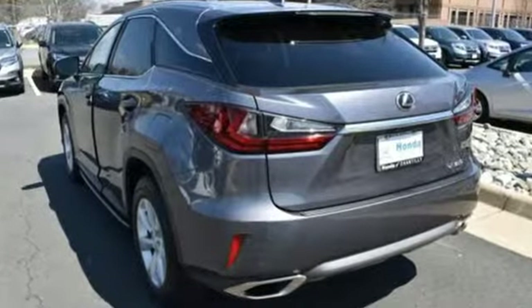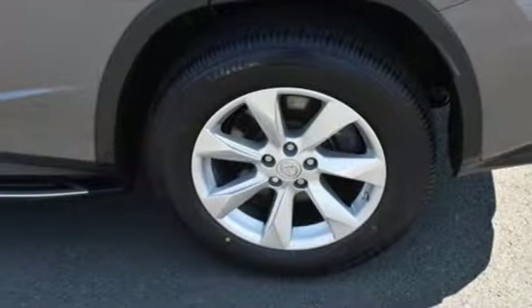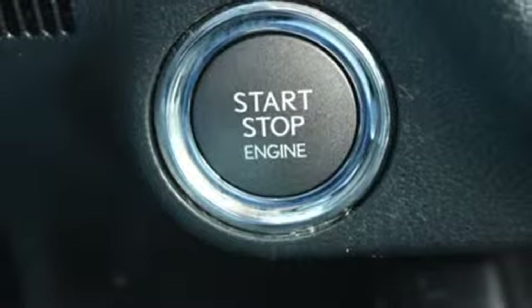It comes nicely equipped with features you'll love: V6 engine, gas pressurized shocks, streaming audio, doors and push button start proximity key.